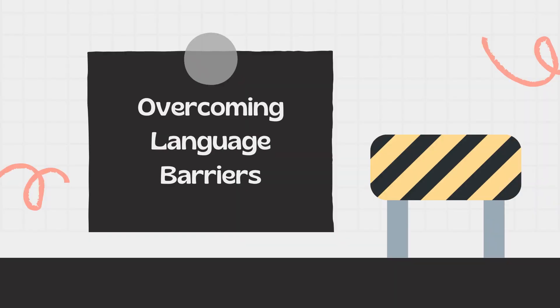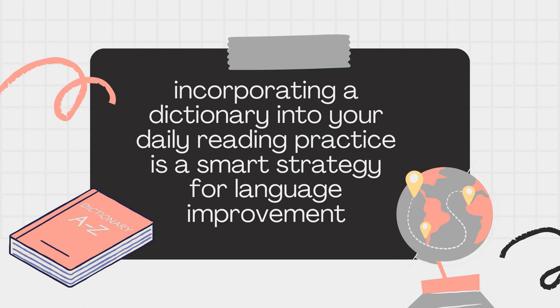Overcoming language barriers. In the complex world of English, words can have multiple meanings, and subtle differences can significantly impact comprehension. A dictionary helps you navigate these nuances, making it a valuable tool for breaking down language barriers.